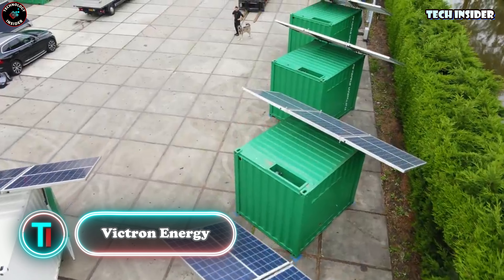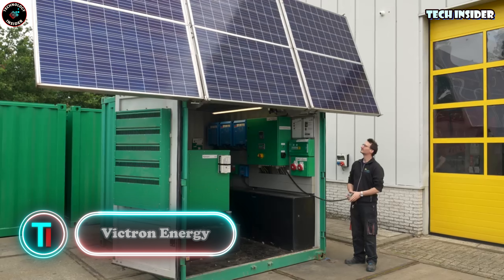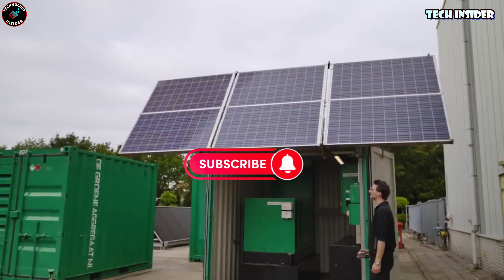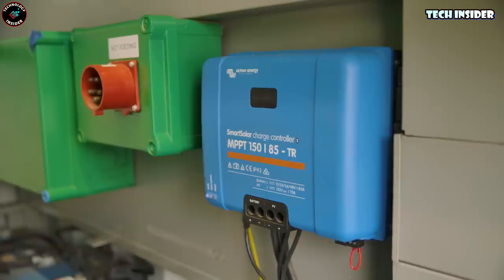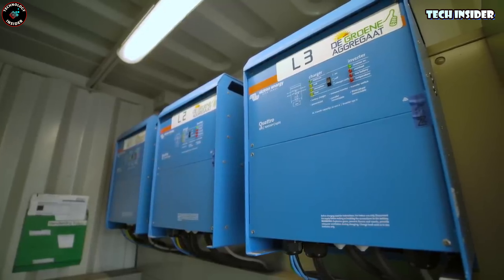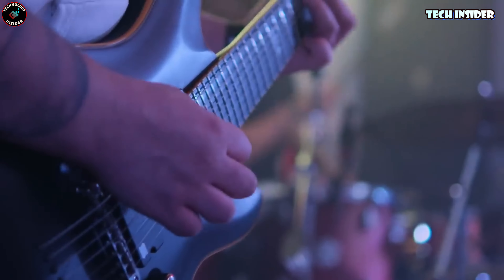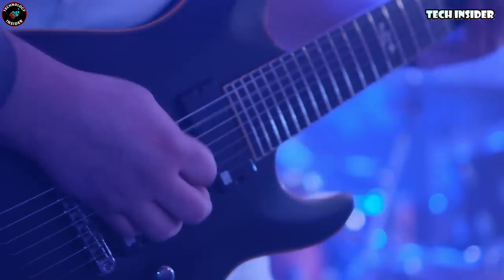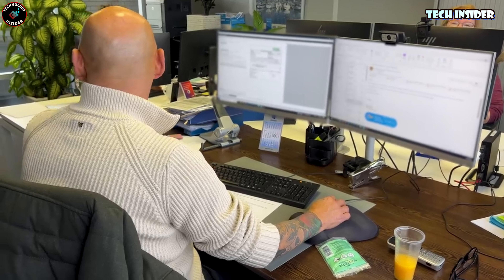We often hear about Mars flights, AI, and augmented reality, but sometimes it's the everyday challenges that hit hardest. A single lightning strike at a substation could leave 97 million people without power. That's where engineers worldwide have come up with a solution: the Victron Energy container — think of it as a giant automatic uninterruptible power supply.